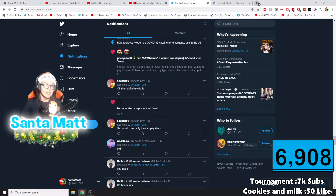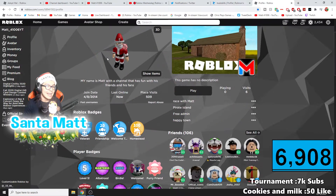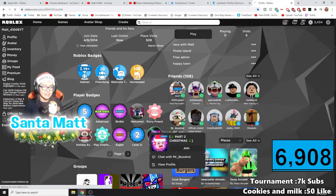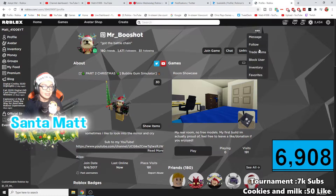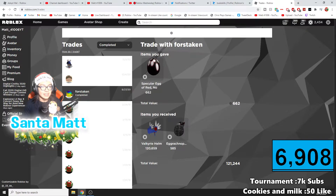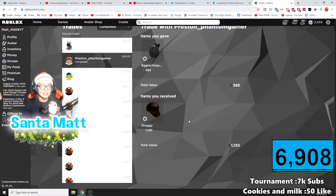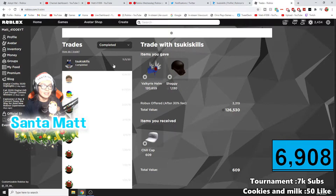I can check trades since I'm on this computer, so I'm going to do this real quick. As you go to complete it, this is the trade everyone knows is legit — the Tofu trade gave him the Shaggy. Then all of a sudden November 5th came around and the Shaggy and this were gone, along with 3,000 Robux.